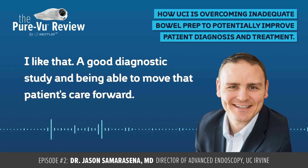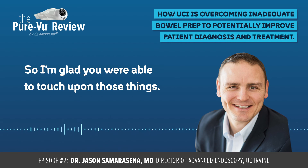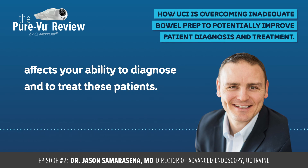It's great that way to speed up the process of care for those patients. I like that — a good diagnostic study and being able to move that patient's care forward, because I think those are really two important benefits to the PeerView system overall. You're talking about a quality colonoscopy, and I'd like you to elaborate a little bit further on how inadequate bowel prep affects your ability to diagnose and treat these patients.